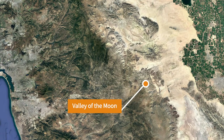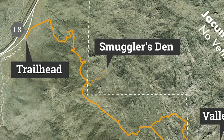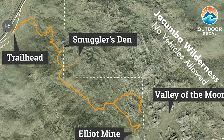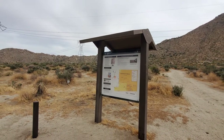The trailhead for the area is located about five miles east of Jacumba Hot Springs, in the southwest corner of Imperial County — a little over an hour's drive east of downtown San Diego and about 50 miles west of El Centro. The trailhead is just off Interstate 8 and is marked by a small kiosk that has a map of the area. There's parking here for people who want to leave a vehicle behind and truck pool into the valley or hike in.